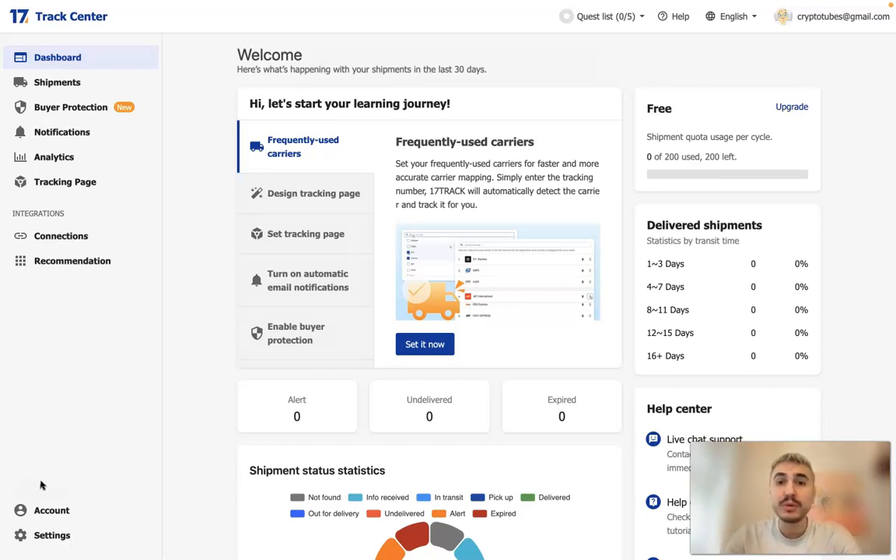Hello and welcome back. In this video I will tell you about the 17TRACK Shopify app. If you are managing your orders one by one, still checking orders on the carrier's website and sending updates to customers, and if you want to reduce customer complaints and convert them into visits, then 17TRACK is right for you. It will bring customers back to your store and increase repurchases.